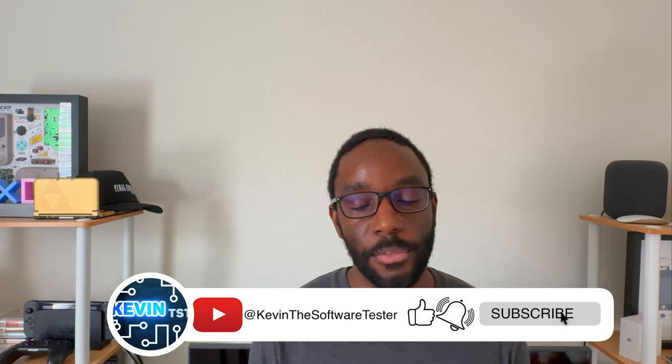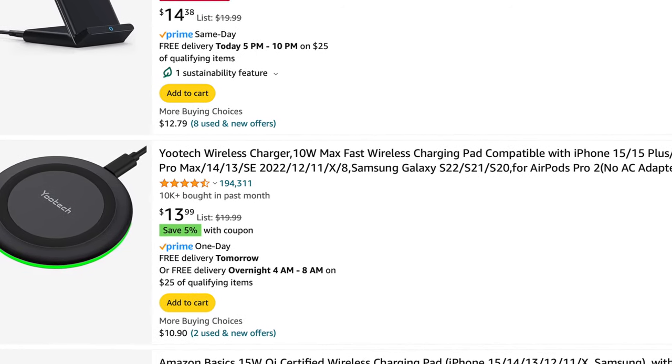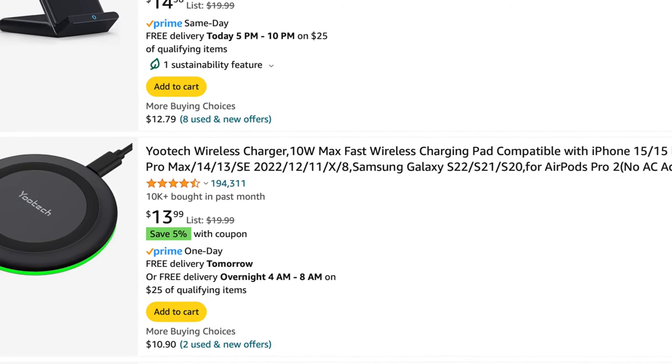The bright side is that it also comes with MagSafe, and with MagSafe you'll be able to wirelessly charge your iPhone. If you already have a wireless charger, that's great. If not, you could purchase wireless chargers on Amazon for pretty low prices.